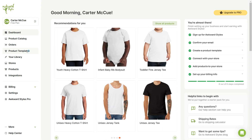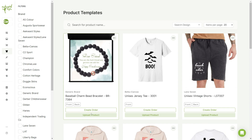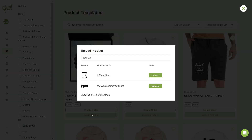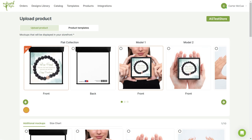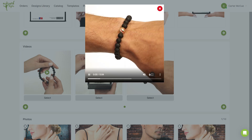From your dashboard, head over to your product templates. Select your product and click to upload it to your Etsy store. If you scroll down on the product upload page, you'll be able to preview the available videos and select one for your Etsy listing.